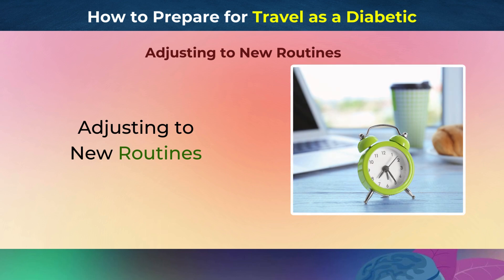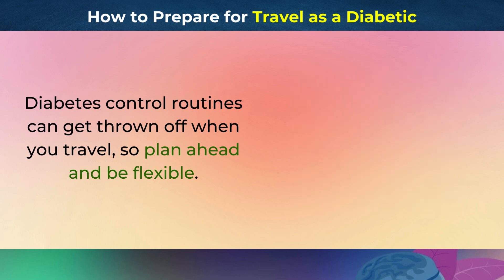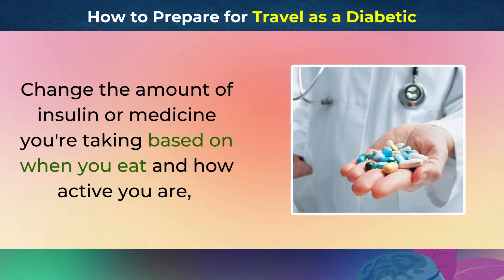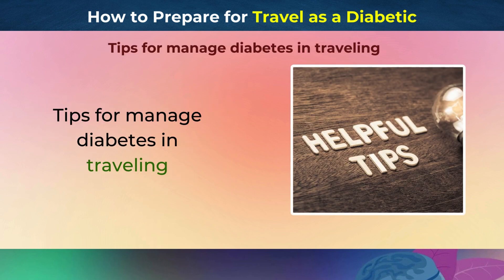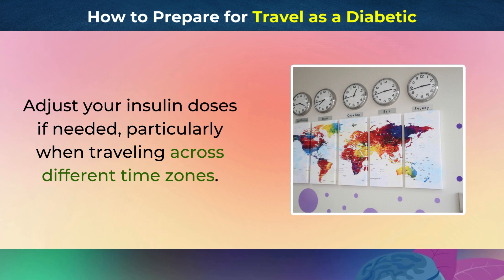Adjusting to New Routines. Diabetes control routines can get thrown off when you travel, so plan ahead and be flexible. Always have the things you need with you and know where to get emergency help. Change the amount of insulin or medicine you're taking based on when you eat and how active you are, and keep in touch with your doctor for advice.